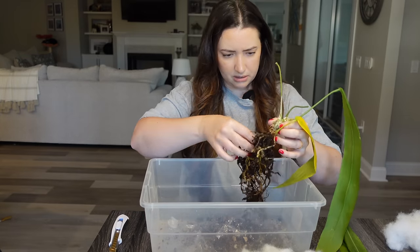I'll definitely keep you updated in a future video. Thank you so much for watching this plant mail unboxing — I will talk to you guys again soon.